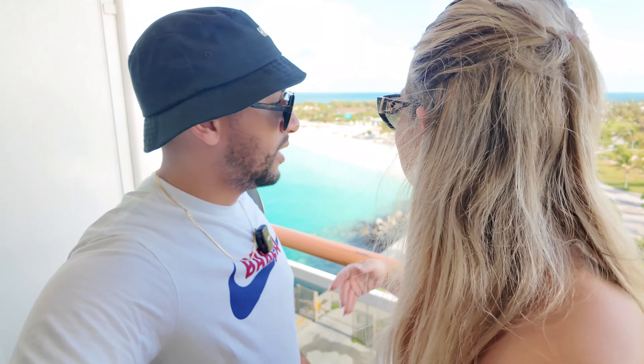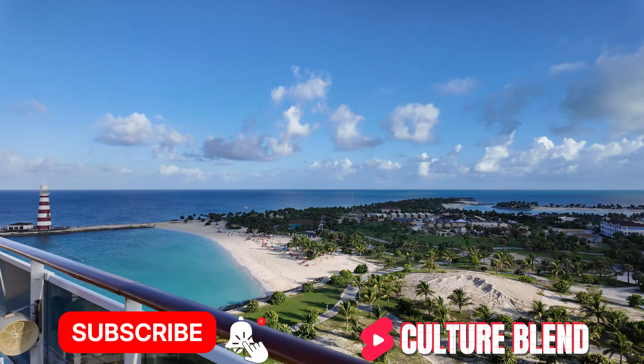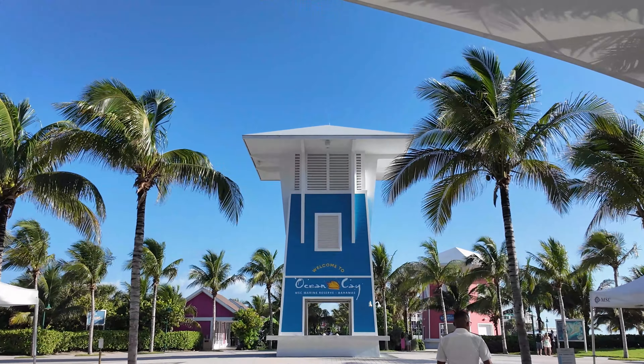We are on the private island of MSC — Ocean Cay. It's the very first time we've been here, so we're going to discover everything. We could look at it from upstairs and it looks amazing, very beautiful. There's a lot of development going on, so many things being prepared. The beaches are beautiful and it's huge — I'm impressed. We are super curious and about to go explore this MSC private island.